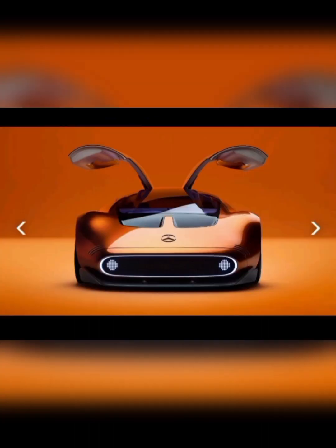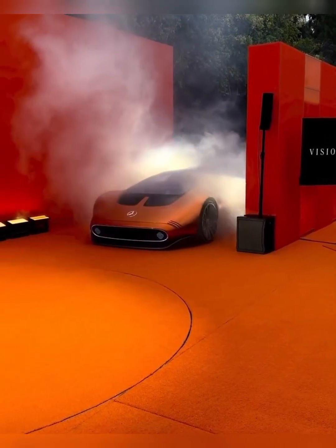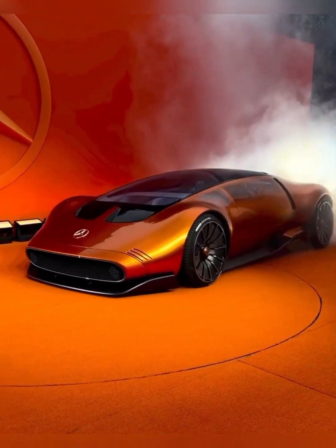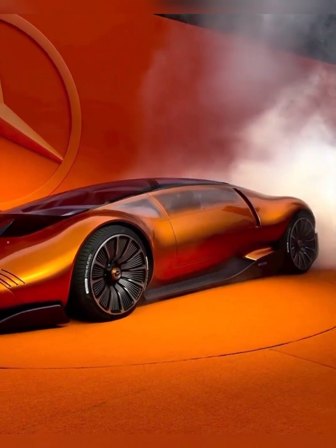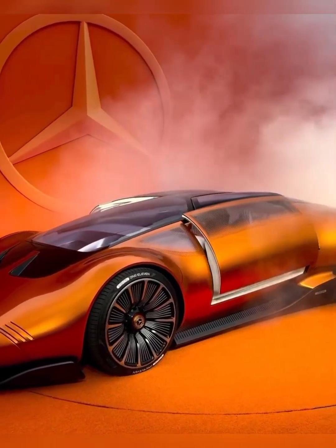Mercedes-Benz has once again pushed the boundaries of automotive innovation with its latest unveiling, the Vision 111. This electric sports car study combines a highly dynamic design language with groundbreaking all-electric powertrain technology, setting new standards in the world of supercars.